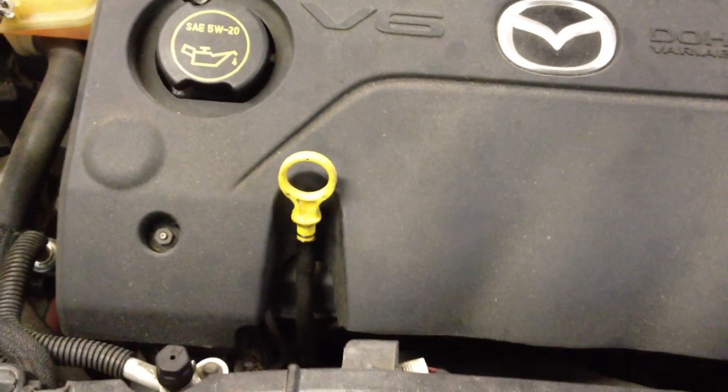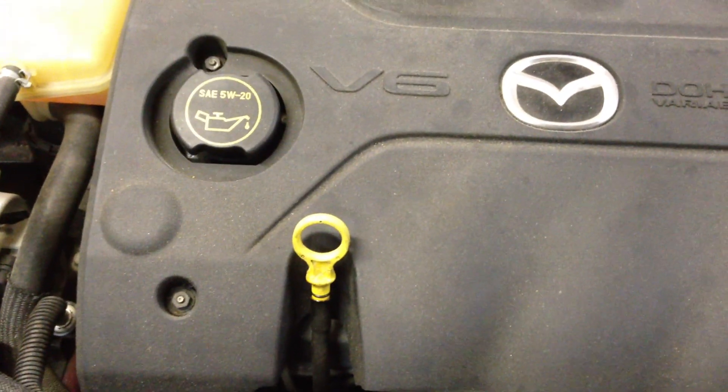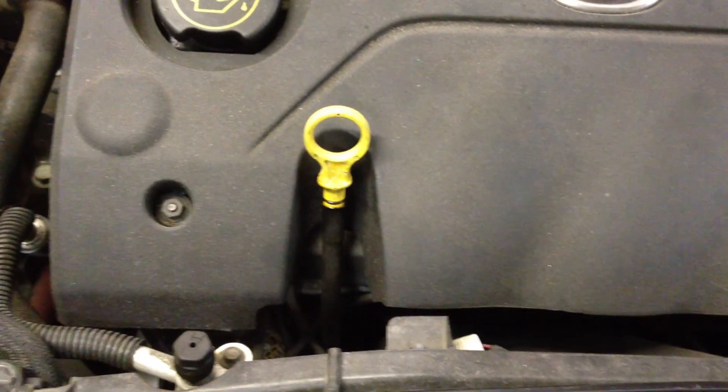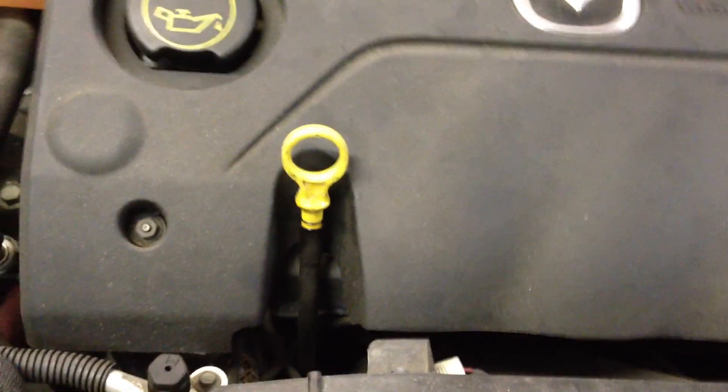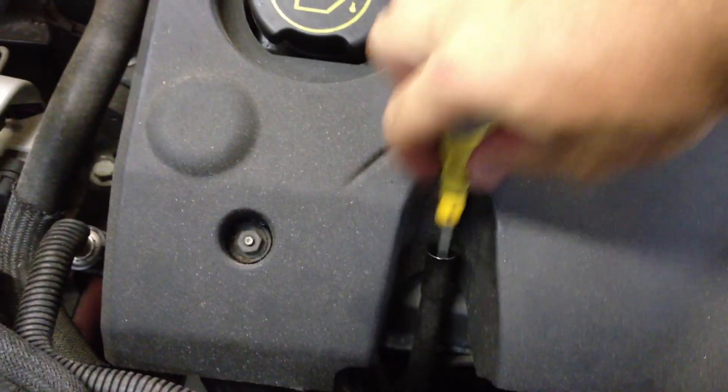I've added probably about a quart and a half, maybe two quarts this whole time. But yeah, it's been 25,000 miles and I want you to see the oil.